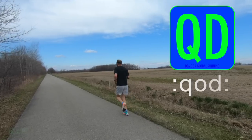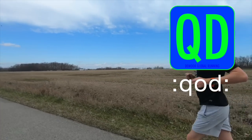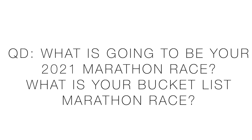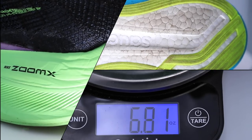Question of the day: what is going to be your marathon race of 2021? Or, option two, what is your bucket list marathon race that you want to do in the next five years? Dream big, think outside the box.